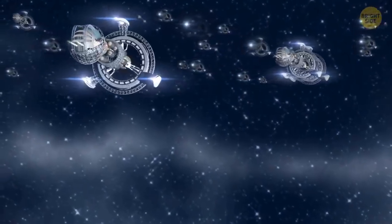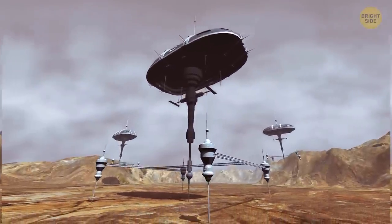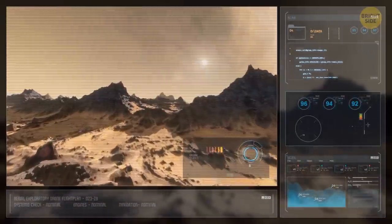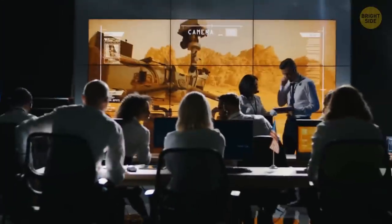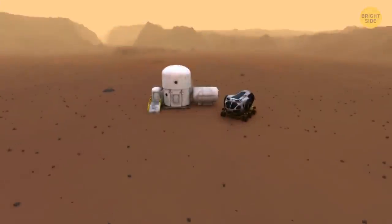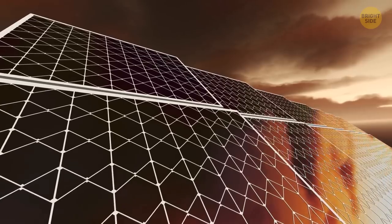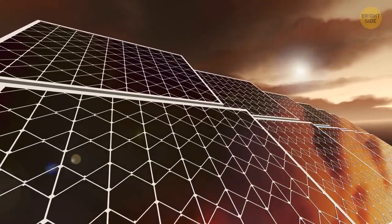Ignition. Fast forward in time, and the first 5 ships descend to the surface of Mars. These ships haven't brought the first humans — they carry only payloads like fuel and water supplies, oxygen for breathing, and medical supplies. There are also first living modules, waste management systems, and a huge number of solar panels for generating electricity.